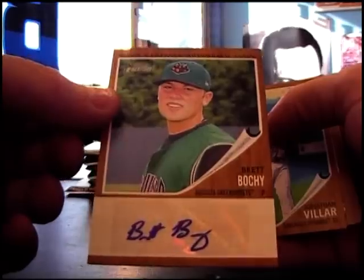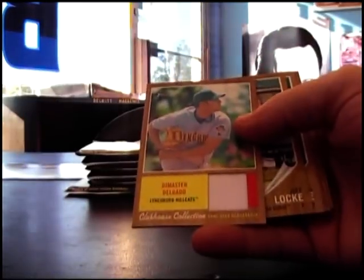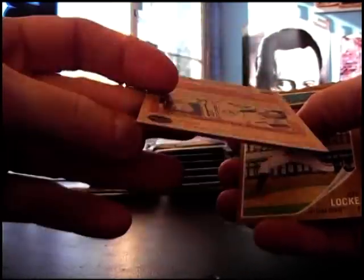Augusta Greenjackets — oh, I get it. I'm thinking Palmer, like the Masters. Augusta Greenjackets. Oh, here's a jersey — Demaster Delgado. Myrtle Beach Hillcats jersey.